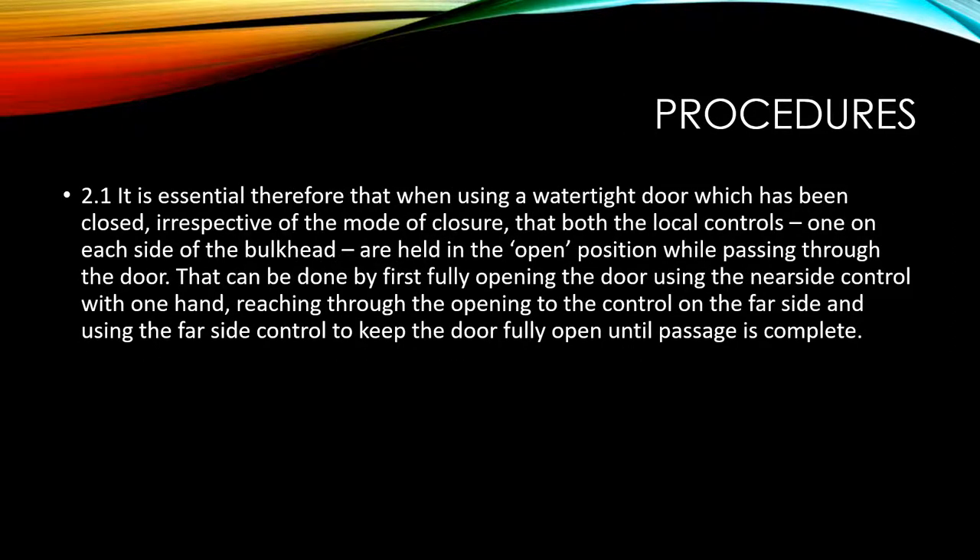It is therefore essential that when using a watertight door which has been closed, irrespective of the mode of closure, both the local controls — one on each side of the bulkhead — are held in the open position while passing through the door.